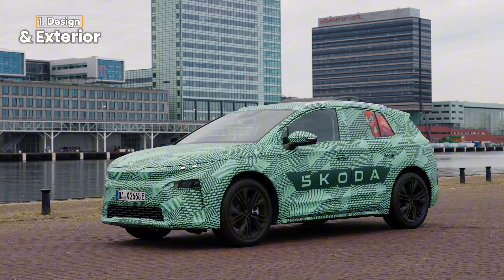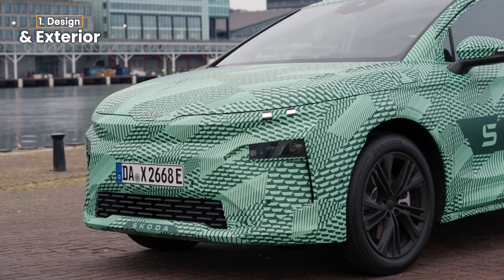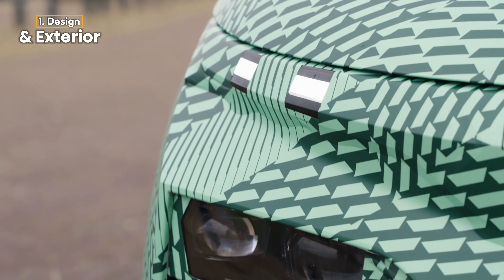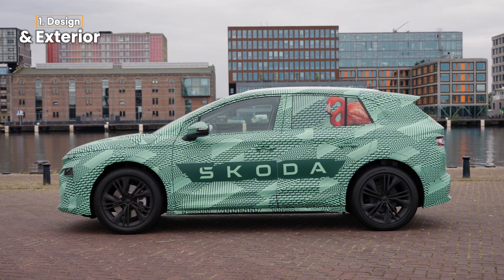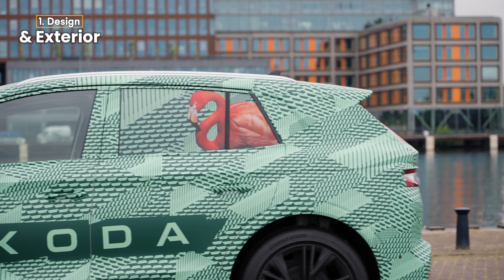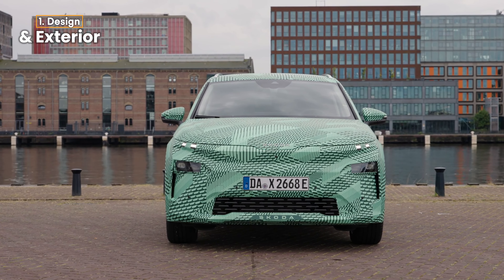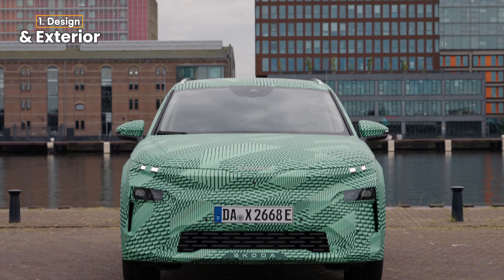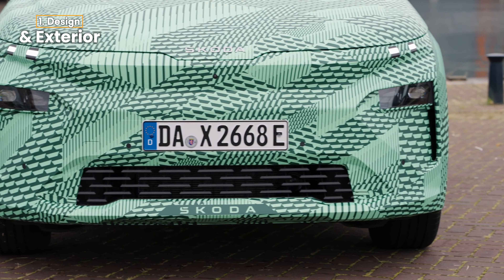Starting with the 2025 Skoda L-Roc, this compact electric SUV adopts Skoda's new modern solid design language, characterized by its sleek lines and practical, functional styling. At around 4.5 meters in length, the L-Roc offers a balanced blend of compact dimensions, making it ideal for urban settings while still being spacious enough for family use. The standout feature is its tech deck face — a grille housing advanced sensors and cameras — blending seamlessly with its LED matrix headlamps. Its aerodynamic design with a coefficient of just 0.26 makes it not only visually appealing, but also efficient.